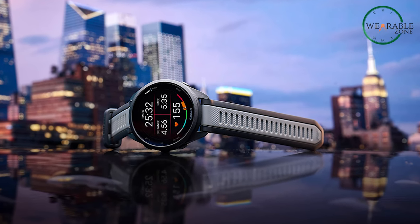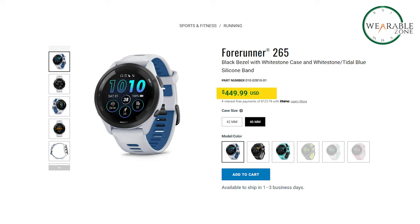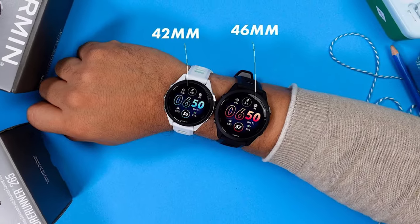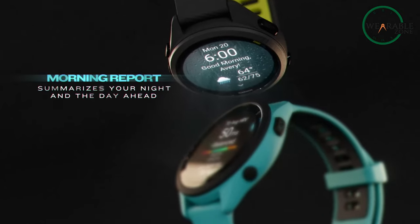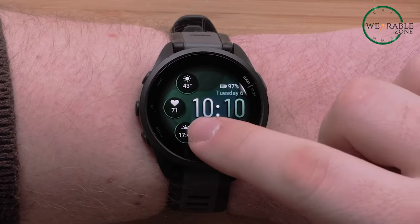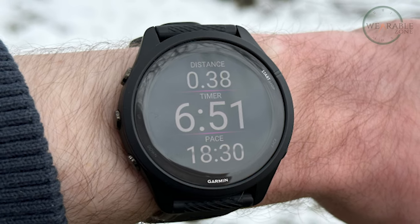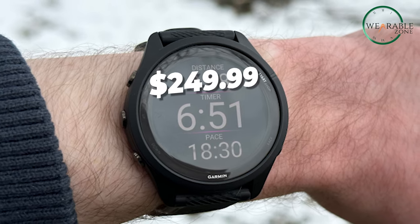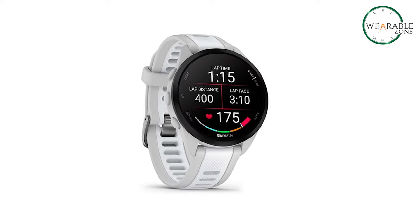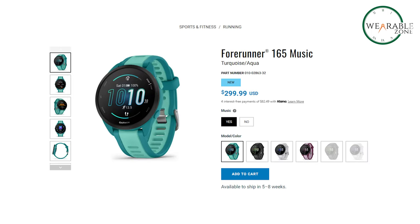The Garmin Forerunner 265 entered the market in March 2023 with a price tag of around $450 in the U.S. It comes in two sizes — standard and smaller — both offering the same features at identical prices. In contrast, the Garmin Forerunner 165 was introduced in February 2024, presenting two options: a standard version priced at around $250, and a music-enabled variant, the Garmin Forerunner 165 Music, available at a slightly higher price of $300.